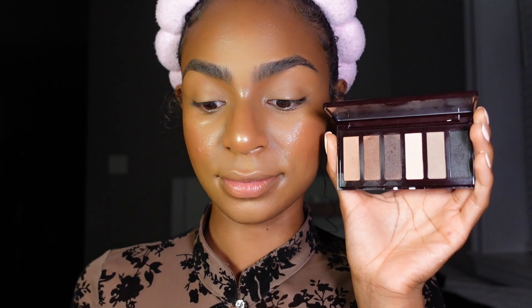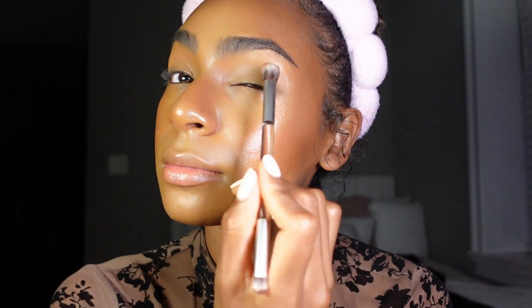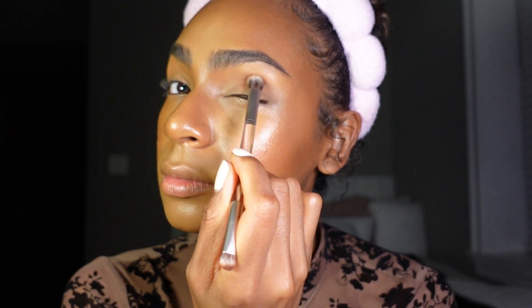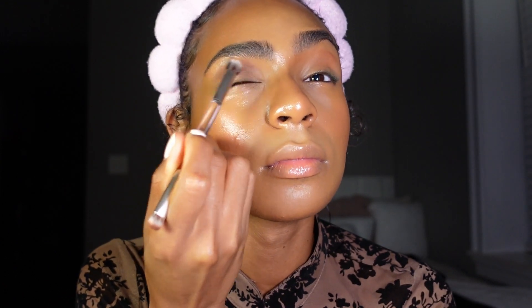Now we're going to add a little bit of color on the lids using the Charlotte Super Nudes Palette. I love this palette — you can find any brown shade and apply it to your eyes. I like to apply it in the crease of my lids, lightly stroking in an upward motion and blending it out.